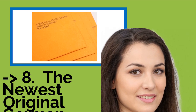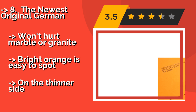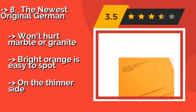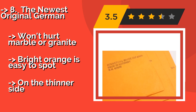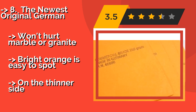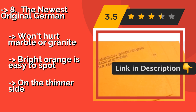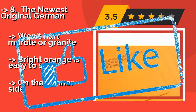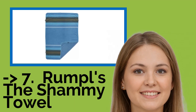The Newest Original German, about $35, is a non-scratching cloth that can absorb plenty more liquid than a paper towel, lasting through dozens of uses if cared for properly. They're great for camping or a picnic, and they're fairly cheap, so you don't have to stress about losing one. Won't hurt marble or granite. Bright orange is easy to spot, but it is on the thinner side.